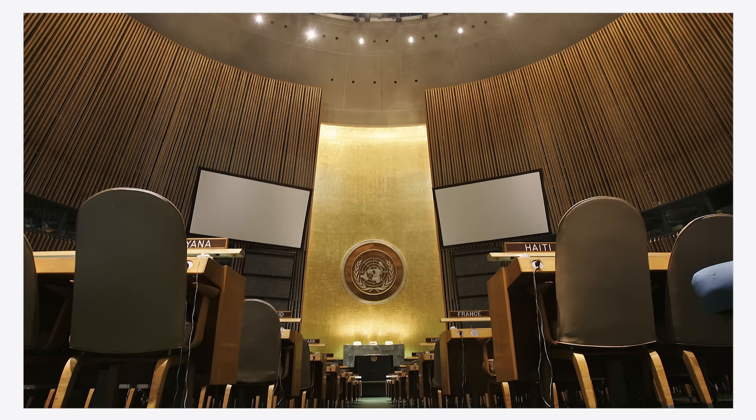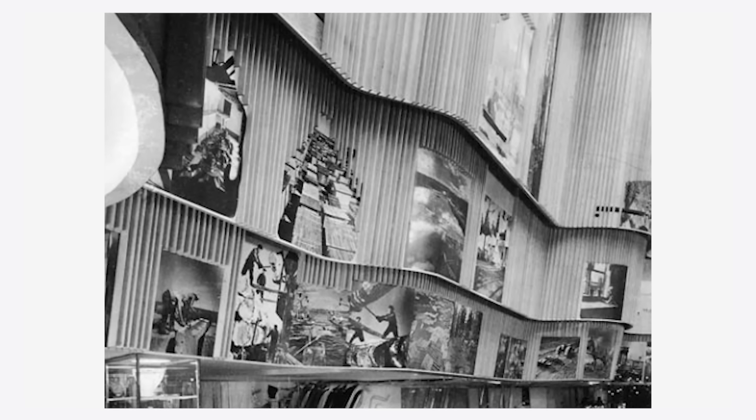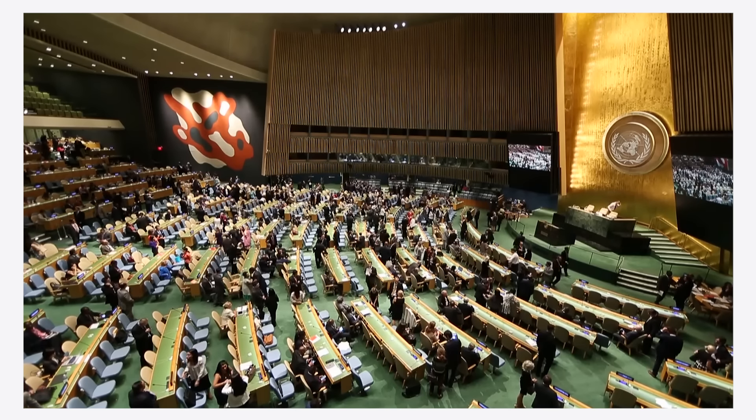The inside of the General Assembly Hall was partially inspired by Alvar Aalto's Finnish Pavilion from the 1939 World's Fair, with these very tall, canted walls of wood slats. It's probably the most recognizable part of the building, since it is so often shown on television when the General Assembly is in session.